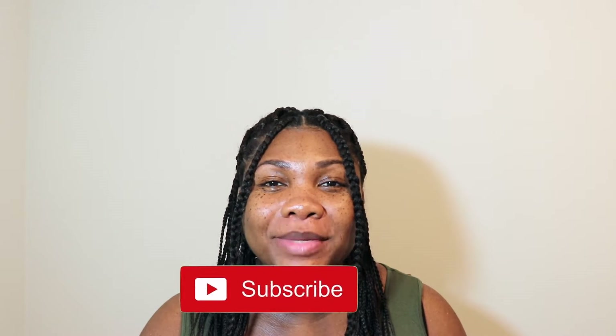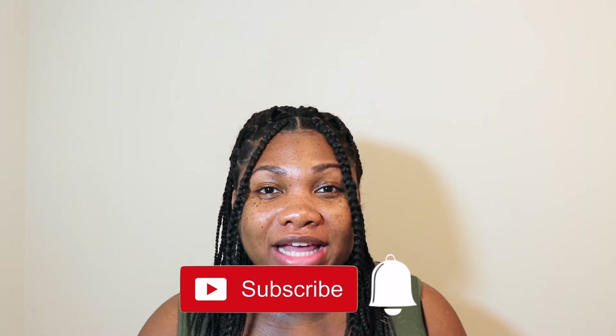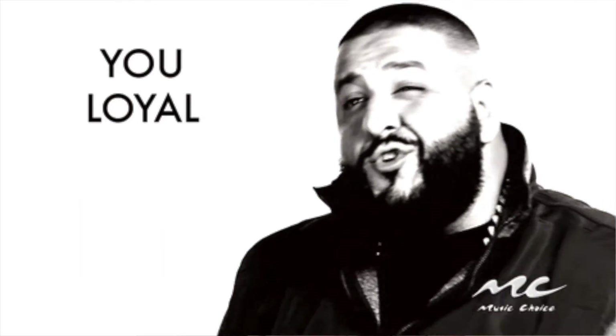Hey guys, thanks for tuning in today to Naturally Tanya. If you are new here, welcome to my channel — please take a quick second to go ahead and hit that subscribe button down below and hit that bell next to it so you can stay up to date whenever I upload a new video. And if you are returning to my channel, thanks for rocking with you girl, I appreciate you.